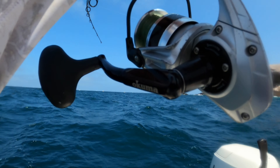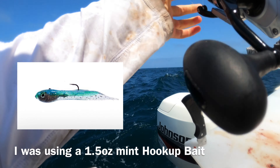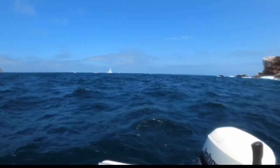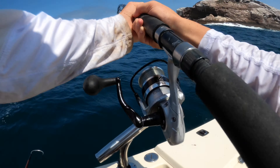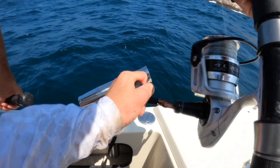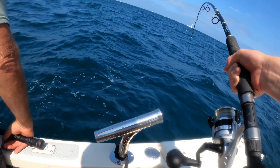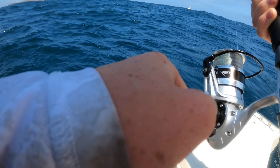He bit it so close to the bottom — that's the weird thing — I thought it was a lingcod at first. On that hook up. Come on, I can't lose this one. 20lb fluoro, you have to be careful.